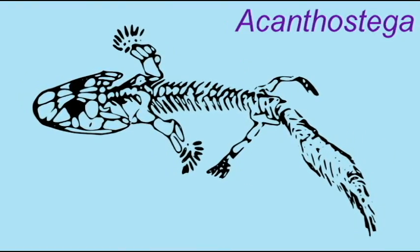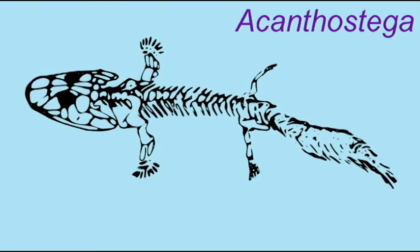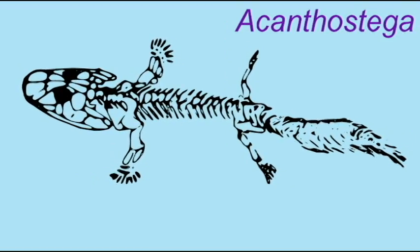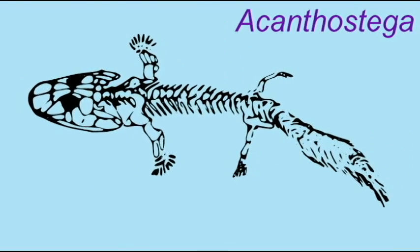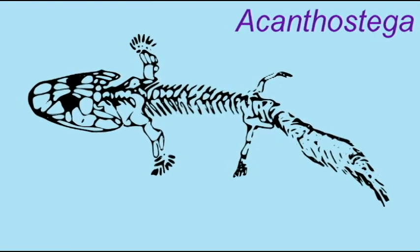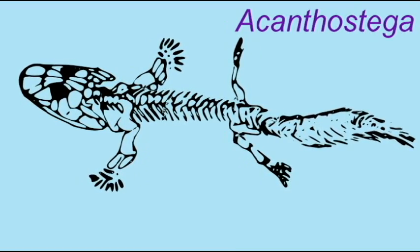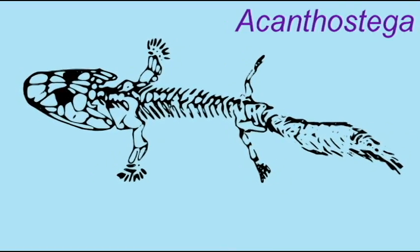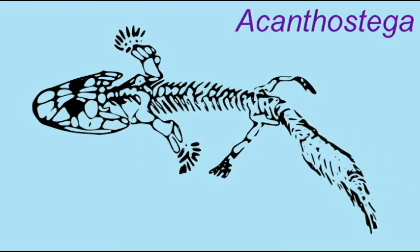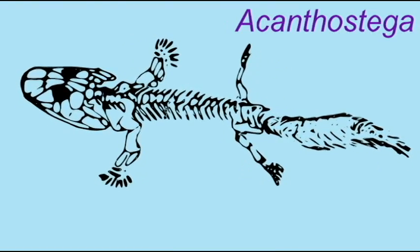So limbs could have been an advantage prior to the movement onto land. Lungs are certainly an advantage since many areas of water, especially stagnant water, lack adequate oxygen supplies, and many fish alive today require supplementing the oxygen coming in through their gills with oxygen breathed from the air. So many of the adaptations which we see in tetrapods for land would also have been useful in aquatic animals.